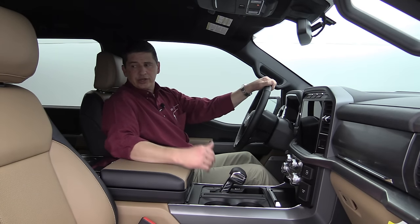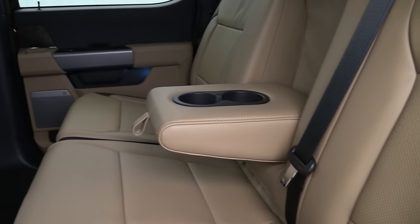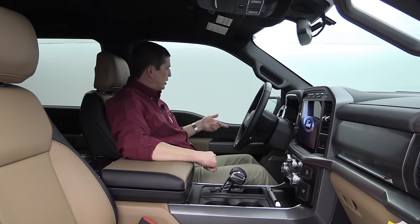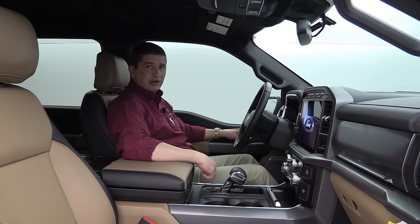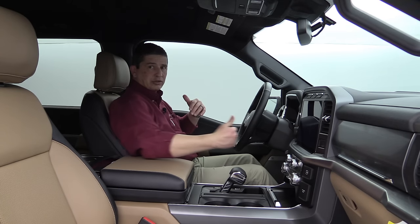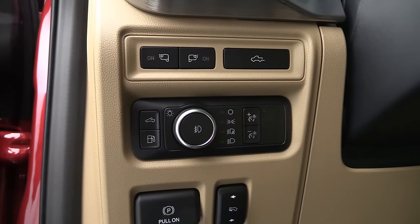The rear seat is a 60/40 split bench for both Super Cab and Super Crew. Super Crews get an armrest out of the middle backrest and USB ports in the rear — a USB-A and USB Type-C. The front windows are one-touch up and down for driver and passenger. Driver memory stores the seat position, mirrors, and power adjustable pedals, with pedal adjustment switches near the parking brake.